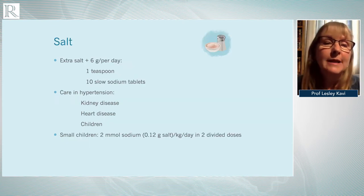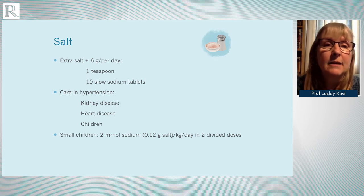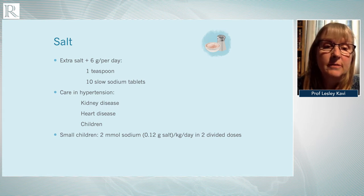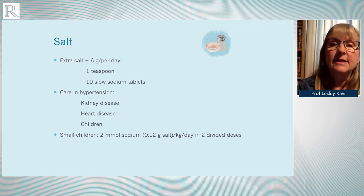Regarding salt, we normally recommend an additional six grams per day, which is one level teaspoon or eight slow sodium tablets. You have to take care in patients with coexisting renal or cardiac disease, and also in children. In children, we would normally recommend 0.12 grams of salt per kilogram per day in two divided doses.